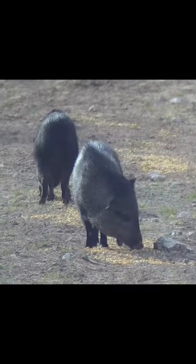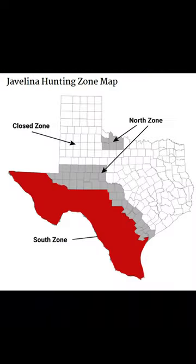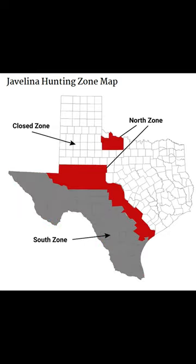In Texas, you are allowed to harvest two javelina per year. There are no physical tags on a hunting license that you must affix to a javelina, so it does work on the honor system, making sure you're not taking more than those two allocated per year. There is year-round hunting in the southern zones, and specific months you can hunt in the northern zones.